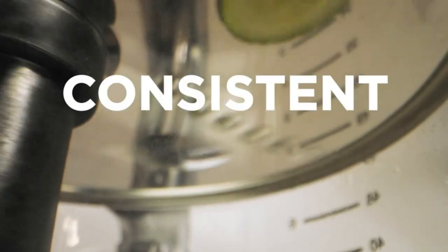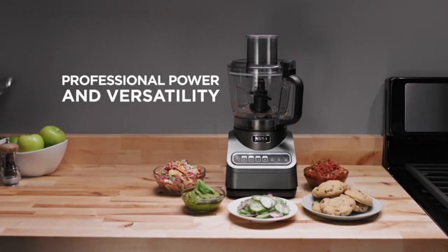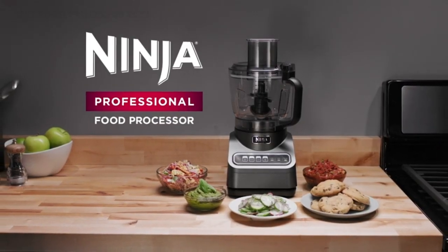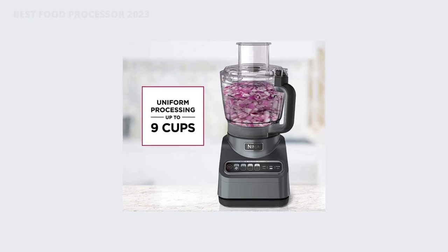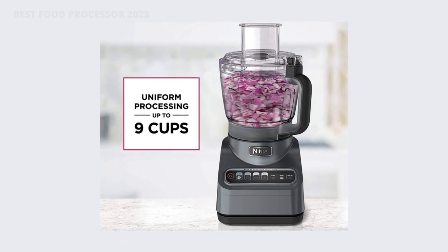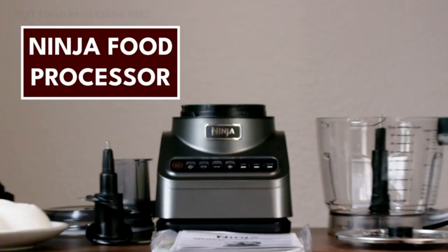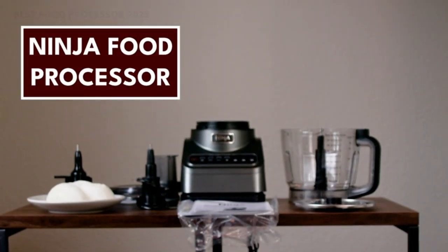What's included: 1000 Peak Watt Motor Base, 9-cup Precision Processor Bowl with feed chute lid and pusher, quad chopping blade, dough blade, reversible slicing and shredding disc, and a 20 Recipe Inspiration Guide. The guide helps create delicious meals for any occasion.